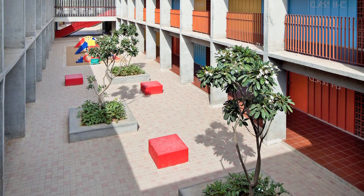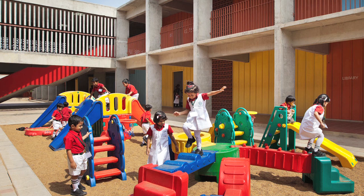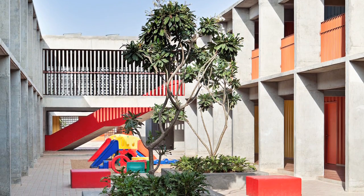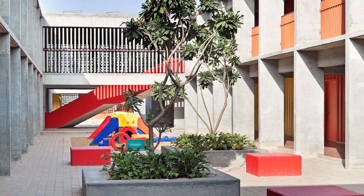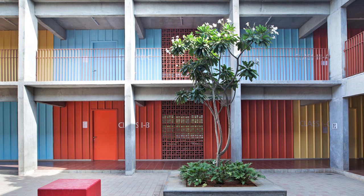The courtyard is the soul of the school. I referenced the gurukul system of education in ancient India, where disciples would sit at the feet of their guru under the shade of the largest tree in a village, usually surrounded by huts. In this school too, outdoor learning happens in the courtyard — on the steps of the corridors, around frangipani trees, during the morning assembly, or at the children's playground. It's all integrated into this central courtyard.